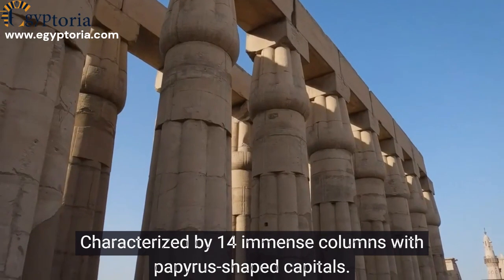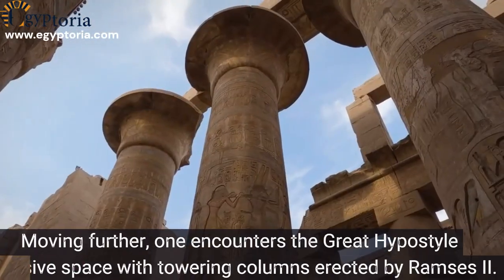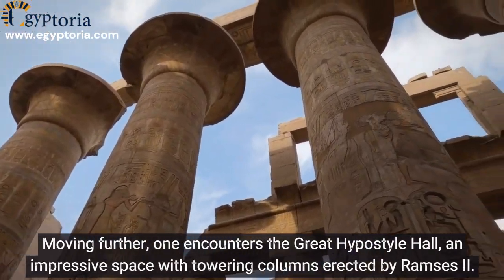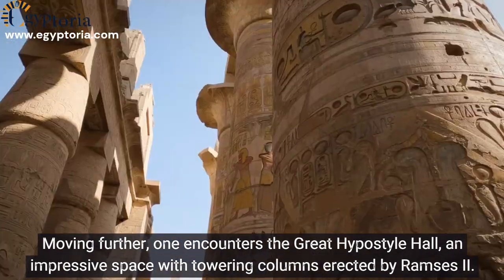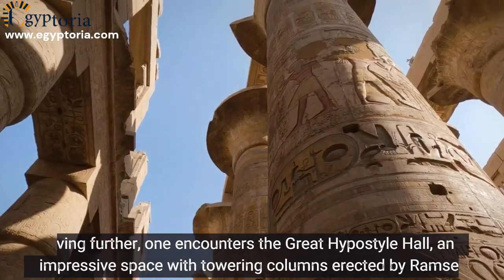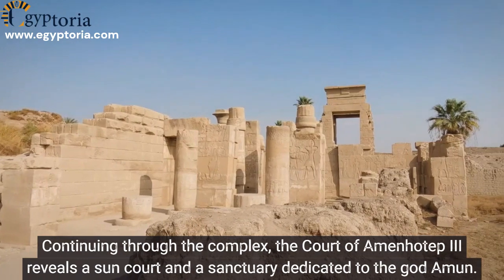Beyond this courtyard lies the Colonnade of Amenhotep III, characterized by 14 immense columns with papyrus-shaped capitals. Moving further, one encounters the Great Hypostyle Hall, an impressive space with towering columns erected by Ramses II.